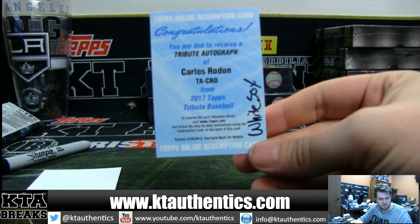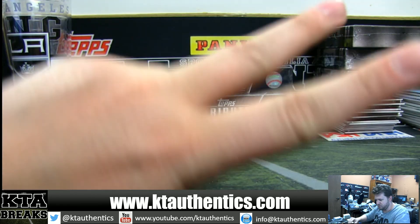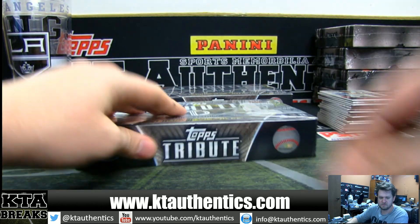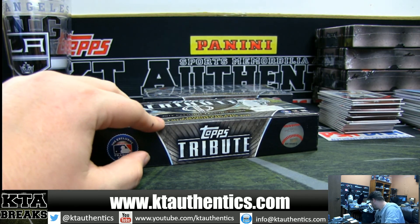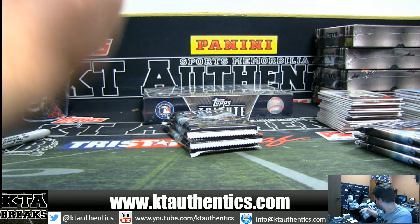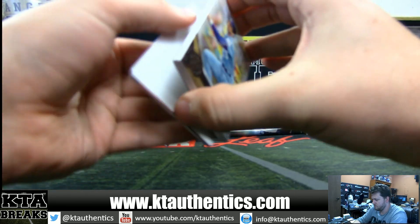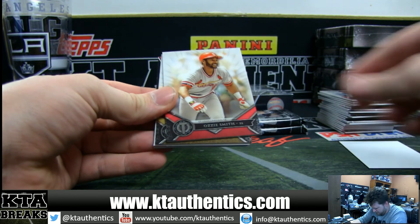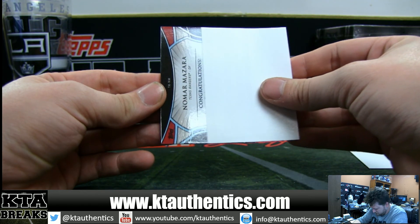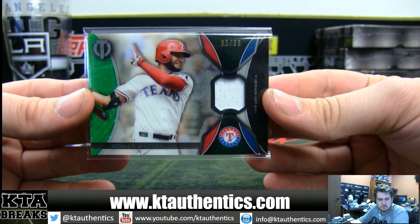White Sox Carlos Rodón. Now, Jeter's a white one — there's two that are white, one of them is Jeter, one of them is the guy you don't want. All right, two boxes left. We have Ozzie Smith the Wizard for the Cardinals — Hall of Fame pack — George Brett Royals, and Nomar Mazzara 95 of 99 for the Texas Rangers. Rangers — Brian, 95 of 99.